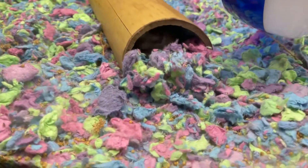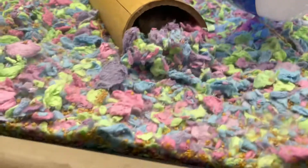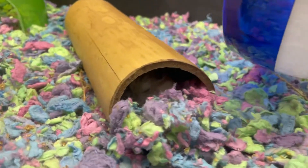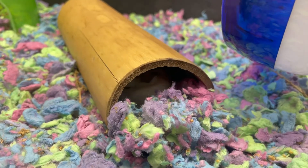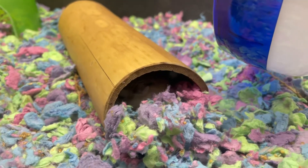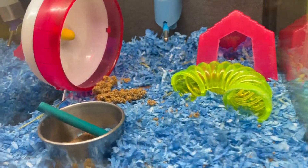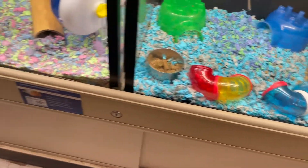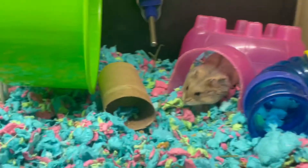Oh, what's this? A Syrian hamster? A robo hamster. Oh, he's so small. Hi. Hello, baby. Oh. Robo hamsters are smaller than dwarf hamsters? Yes, they are? We should get another one and put it in your cage. These cheeks are full.